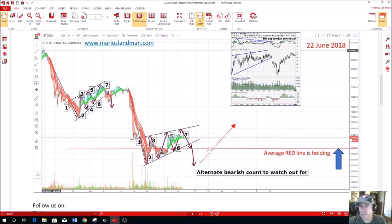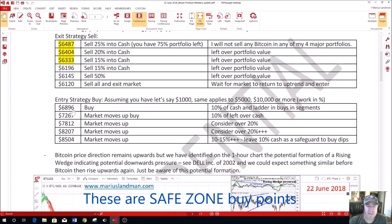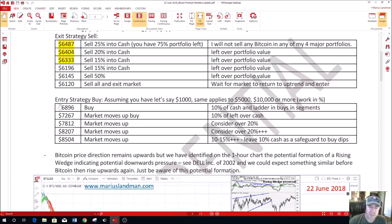We recommended to our subscribers that the exit strategy was to sell at $6,487: sell 25% of your portfolio first. When the market drops further, sell 20%. If the market drops further, sell 15%. That's how you sell on the way down. We also provided entry buy points, which are suggested safe zone entry points. If the market drops down to $5,900, that's where I bought some Litecoin and Bitcoin. We're looking at the market moving back up to around $6,896 as a good entry point.